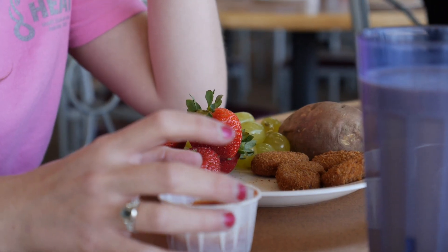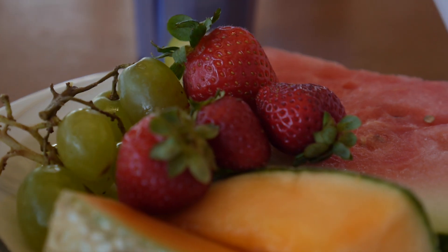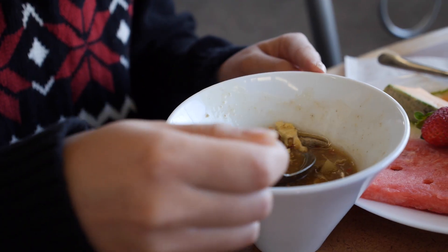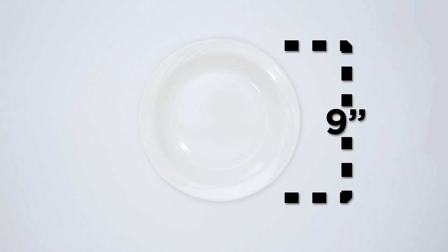Eating healthy can be a challenge because there are so many things to consider. Deciding what to eat and how much to eat can sound simple, but it can get very complex. The first thing you need to know is that a standard plate size is 9 inches. So if you're building a meal on a larger size plate, you're most likely getting more servings.